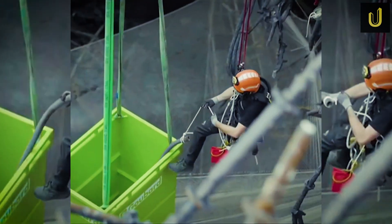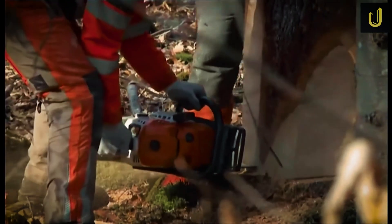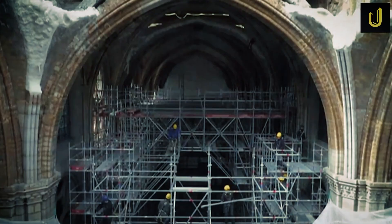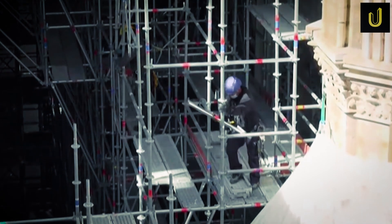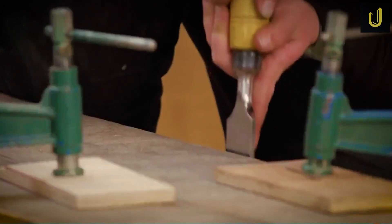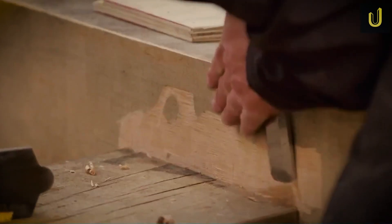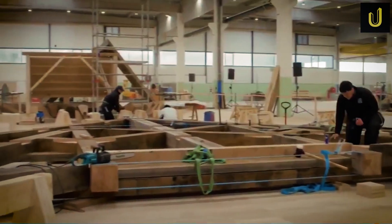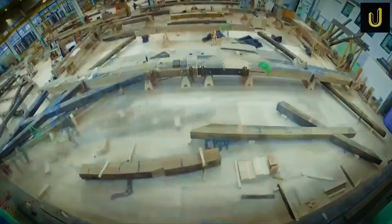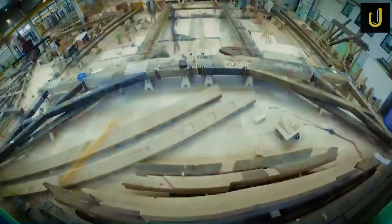From there, the logs were transported to sawmills. They were cut, dried naturally for 12 to 18 months, and then shaped into beams. Each timber had a specific place in the design — nothing was random. The original 13th century dimensions were used, guided by detailed laser scans and architectural surveys conducted before the fire. These scans — digital twins of the cathedral — became the blueprint for resurrection.